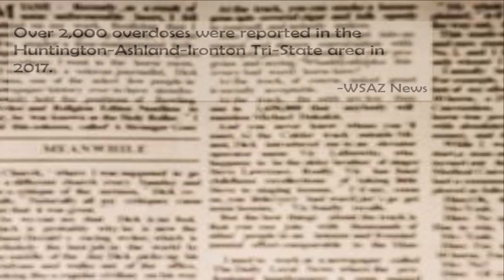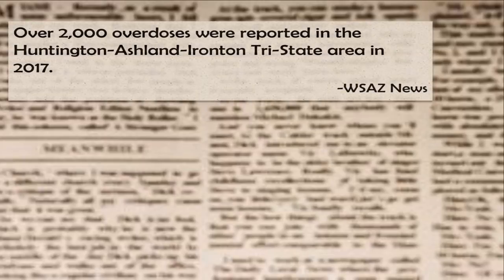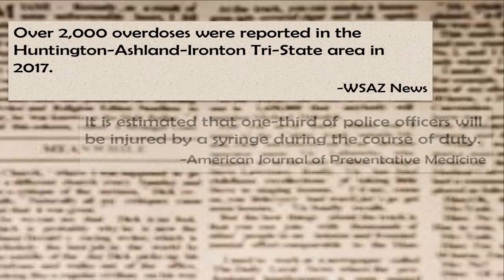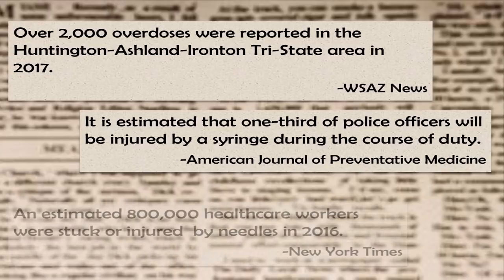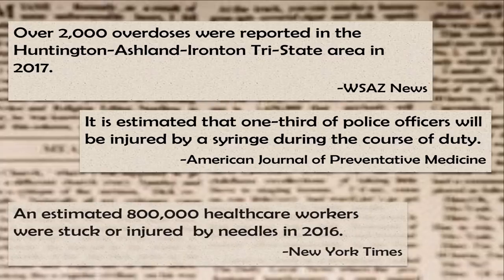Appalachia has been hit hard by the opiate crisis. In our tri-state area alone, an average of 150 citizens overdose every month. While these numbers are beyond tragic, every member of our community faces the harsh reality that direct paraphernalia containing deadly diseases and chemicals are being found throughout our community. First responders armed with nothing more than rubber gloves put their personal safety on the line to rid our community of this paraphernalia.